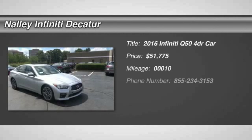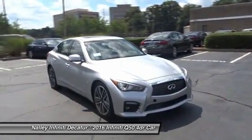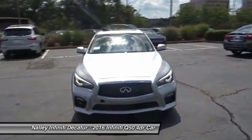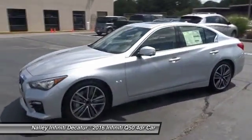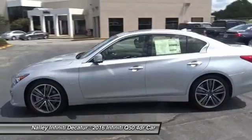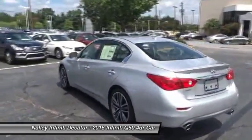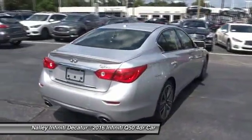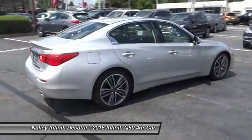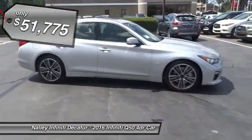The 2016 Infiniti Q50 has elevated design expression by breaking all the design rules. Along with the signature appearance, it also comes with power. The breathtaking performance of the Q50's engine leaves nothing to be desired. The engine block is crafted out of aluminum alloy to help reduce weight and increase responsiveness, giving you incredible power and a truly thrilling drive, and is priced below $55,000.